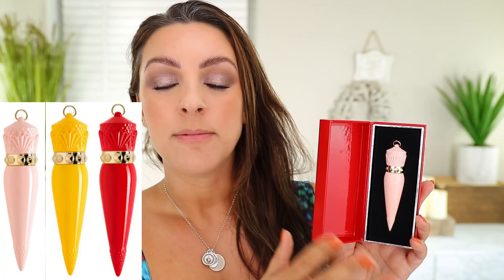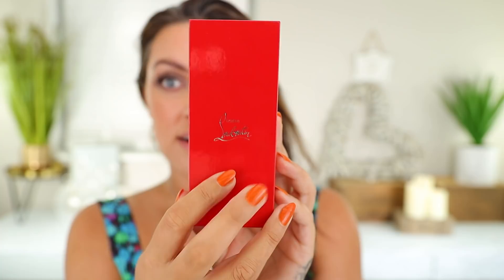So inside, the internal packaging is gorgeous — it's glorious. This is the case that I chose. I went with the pink. There are three colors: red, yellow, and pink. I believe there's only three that I have seen so far — maybe there's more coming. So here she is in her little Louboutin box. This I can get on board with. This I think is gorgeous.